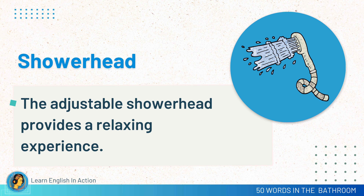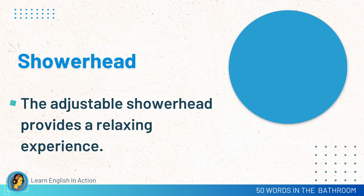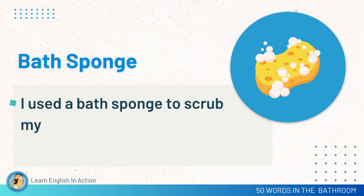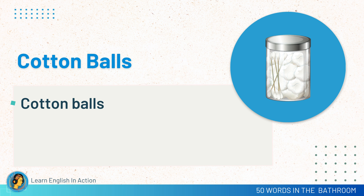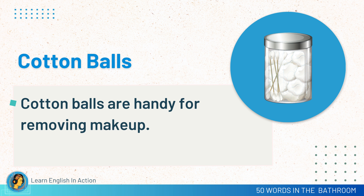Shower head. The adjustable shower head provides a relaxing experience. Bath sponge. I used a bath sponge to scrub my skin. Razor. I need a new razor blade for shaving.